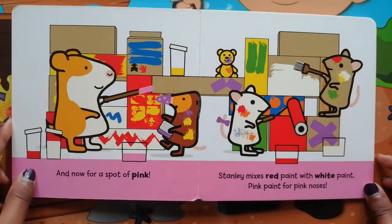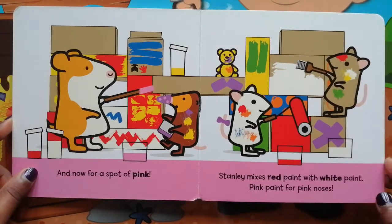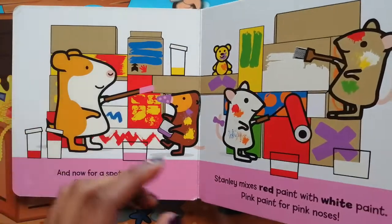And now for a spot of pink. Stanley mixes red paint with white paint — pink paint for pink noses.